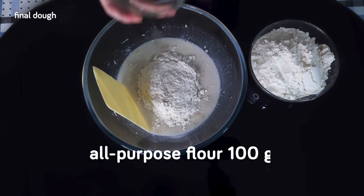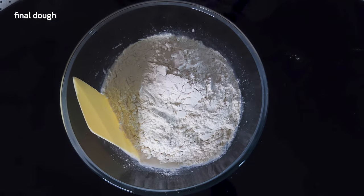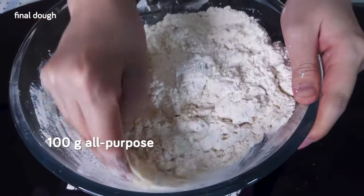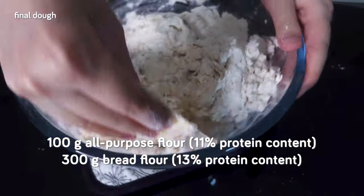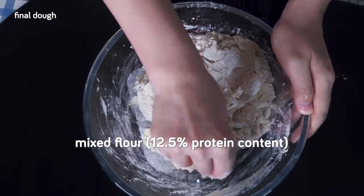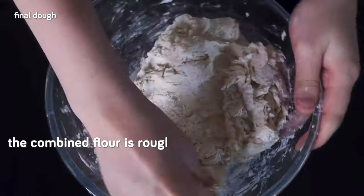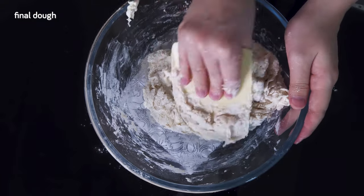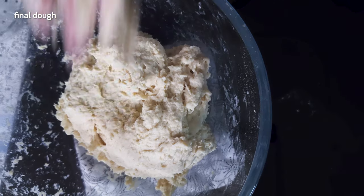Then we add 100 grams of all-purpose flour and 300 grams of bread flour. Keep in mind that we are adding 100 grams of all-purpose flour at 11% protein content to 300 grams of bread flour at 13% protein content, to get a mixed flour with about 12.5% protein content. These flours have ash contents of about 0.65%, so the combined flour is roughly equal to the T65 of French flour. We continue mixing with the scraper, getting everything roughly combined for a minute or two, making sure to clean up the sides of the bowl.